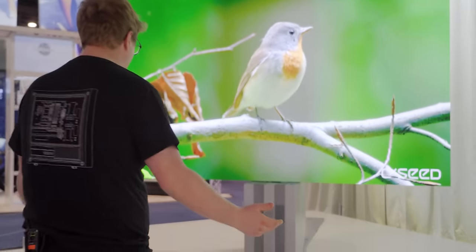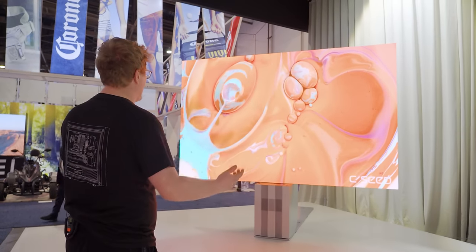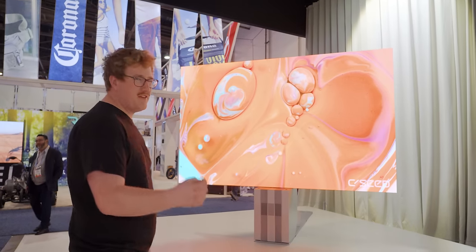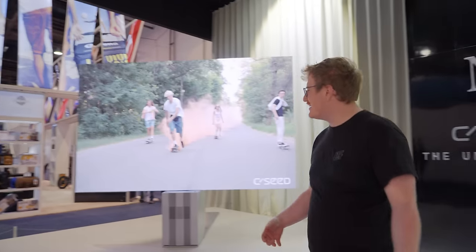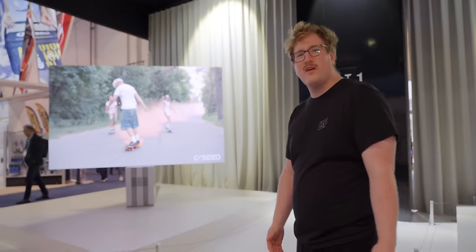And to be honest, the effect is pretty convincing. Standing about six feet away in the middle, I can't make out the individual pixels and I can't see any lines, really. If you go off axis, you can maybe start to see tiles. Back up a little bit more and it all just kind of blends into one.